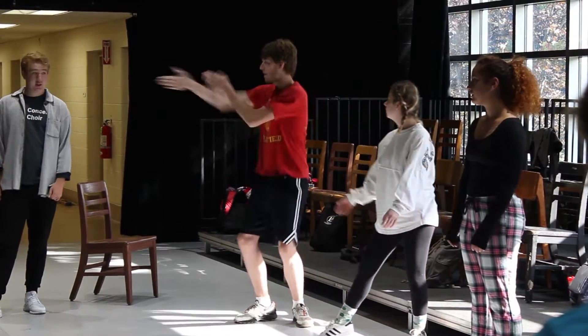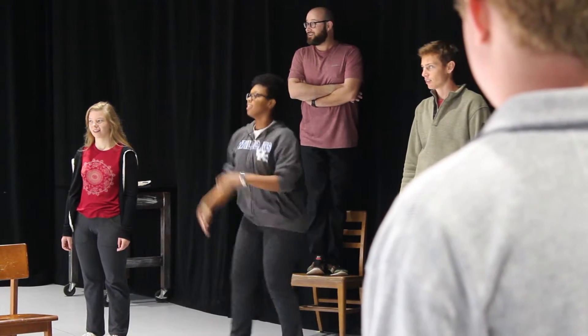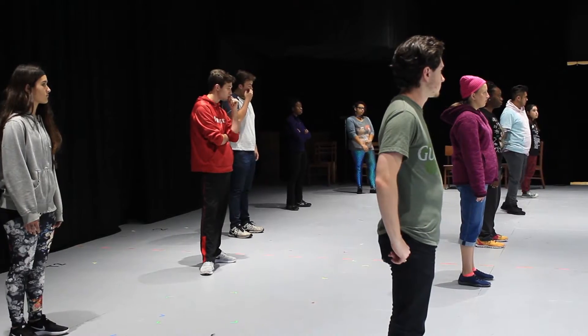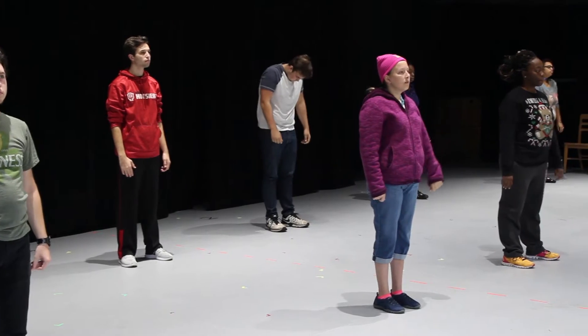A bachelor's in theater performance will prepare students for the professional theater world and graduate school. They will take classes like Acting One, Two, Three, Four, and Five.